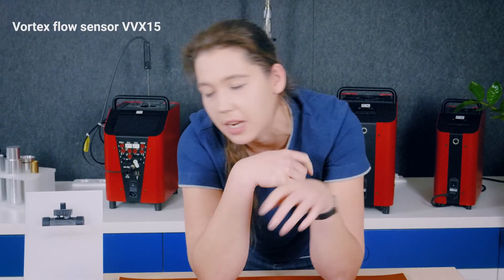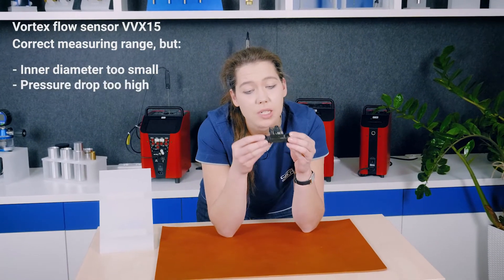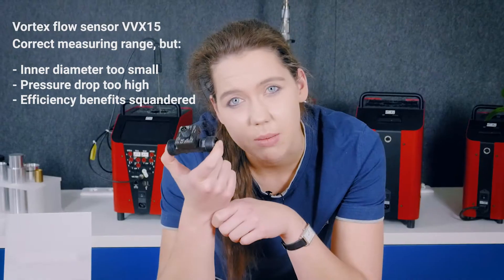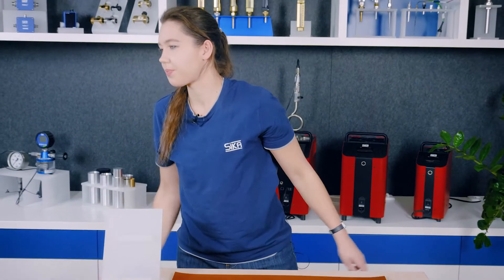It would certainly be possible to use a smaller Vortex flow sensor with a nominal diameter of 15, for example. There are models that can detect the volumetric flow starting from 2 liters per minute. The problem, however, is that the inner diameter is too small and the pressure drop would thus be too high. This would in turn make it necessary to use a more powerful pump, which would negate the efficiency benefits. Moreover, the VVX15 reaches the upper limit of its measuring range at approximately 40 liters per minute, which is often insufficient. Making use of another measuring principle is out of the question as it would cause the costs to increase exponentially. The considerable popularity of our Vortex flow sensors is mainly due to their affordability and the low pressure drop attributable to the measuring principle employed.